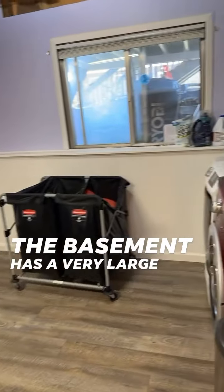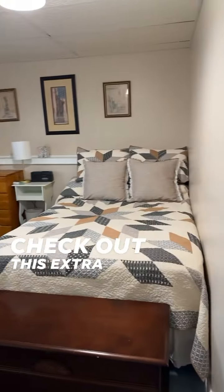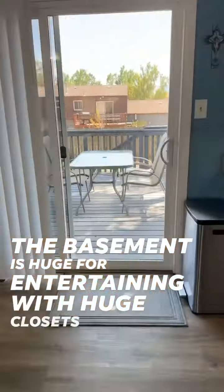The basement has a very large laundry room with walkout to the garage, and a bathroom downstairs. Check out this extra bedroom — it could be an office as well. The basement is huge for entertaining, with huge closets as well.